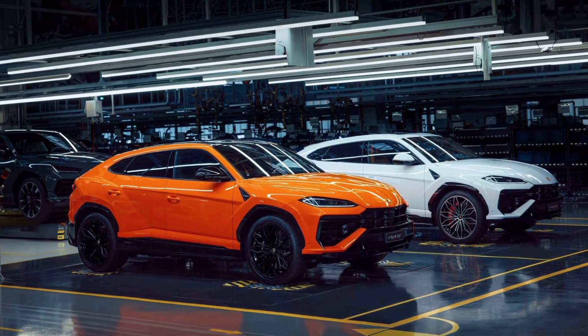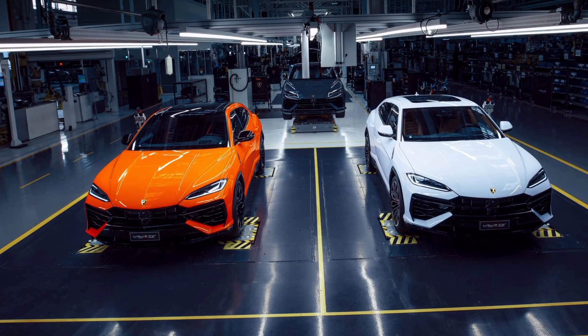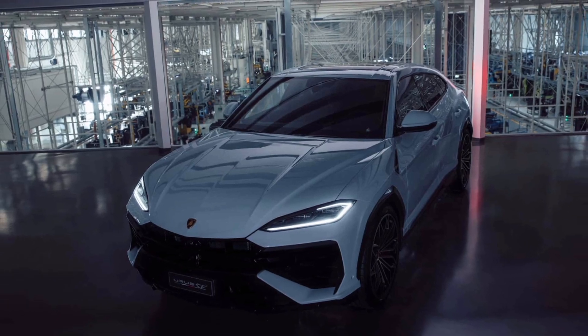Leave it to Lamborghini to make a plug-in hybrid SUV exciting. The new Urus SE is an electrified version of the company's best-selling model, now with more power and speed. Although a PHEV setup typically implies a downsized engine, that's not the case here.